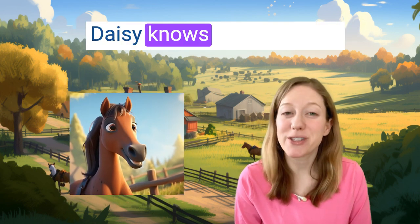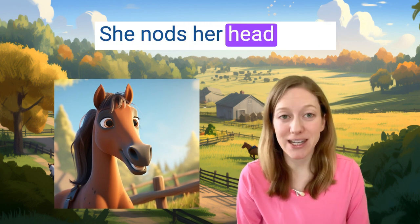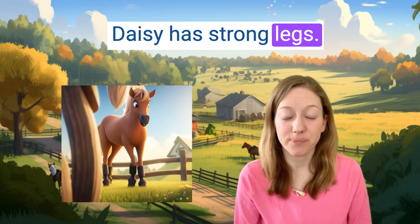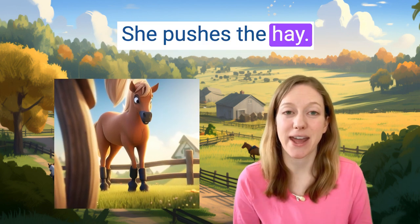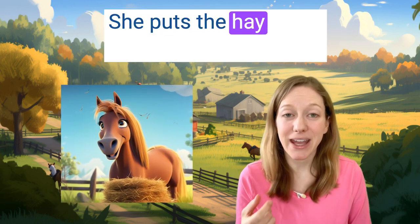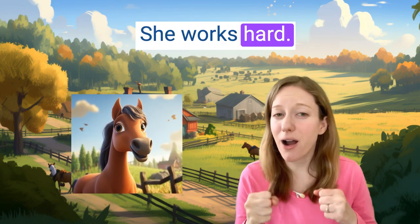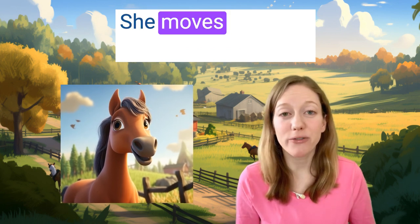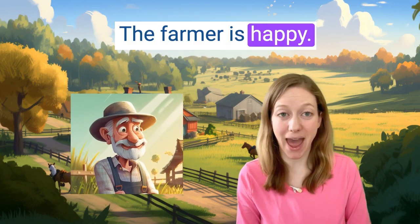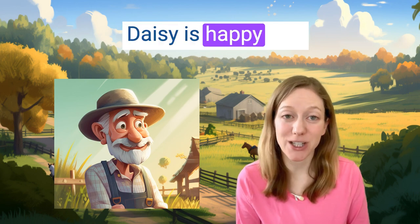Daisy knows she can do it. She nods her head yes. Daisy has strong legs. She pushes the hay. She has big teeth. She puts the hay in her mouth and moves it. She works hard. She moves all of the hay in the morning. The farmer is happy. He thanks Daisy. Daisy is happy too.